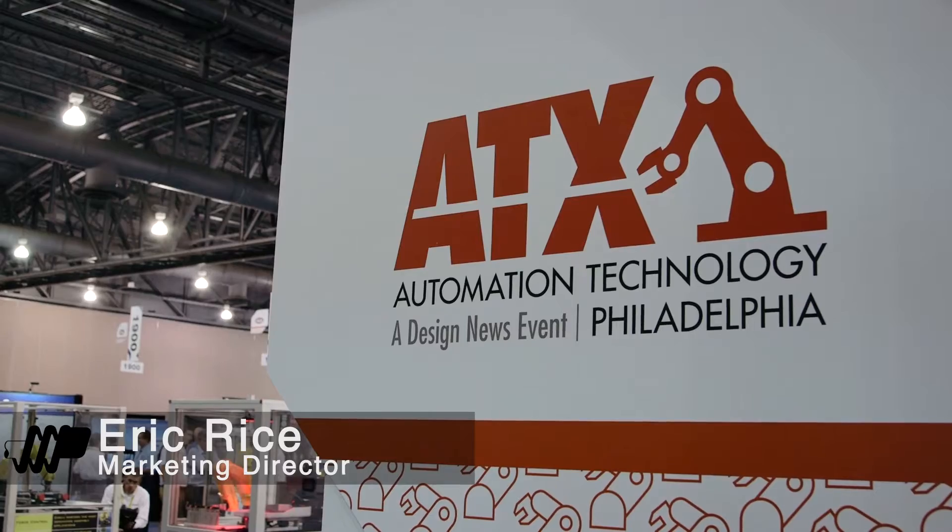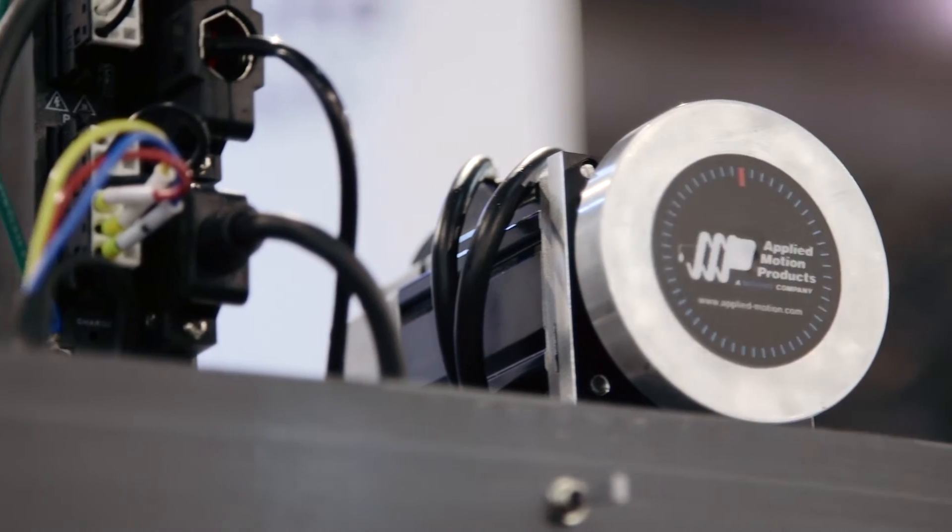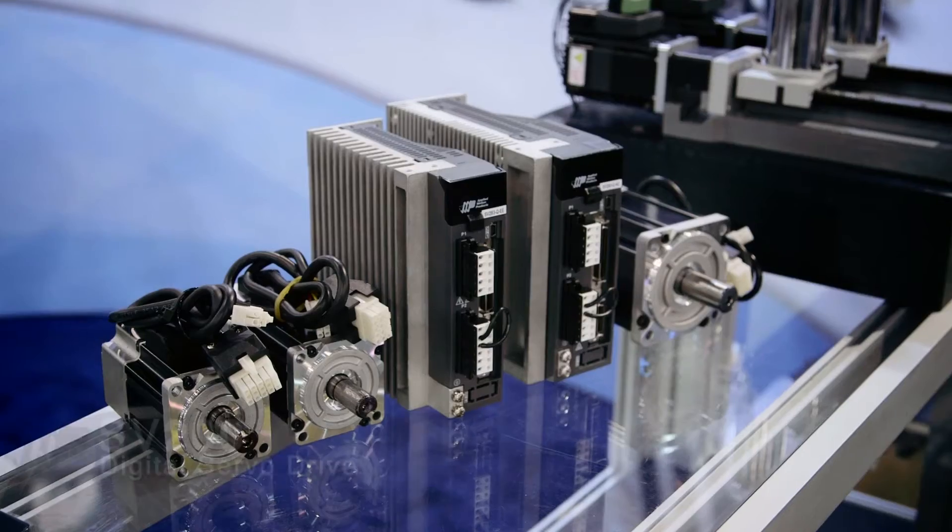Here we are at ATX Philadelphia 2015. Applied Motion is here to show off our most recent innovations, including the step servo, closed-loop stepper systems, and the SV200 digital servo drives.